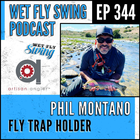Wetflyswing.com/topfly is where people can go enter to win fly boxes and flies. We've got a number of guests who've chosen their flies — the pheasant tail might be number one, we'll see. Phil, we'll send out a couple of Fly Traps and Magnifies to give to your listeners as well, and stick a few pheasant tails in there. We'll be doing these drawings throughout the year, and we'll add a Fly Trap as a bonus for this episode.